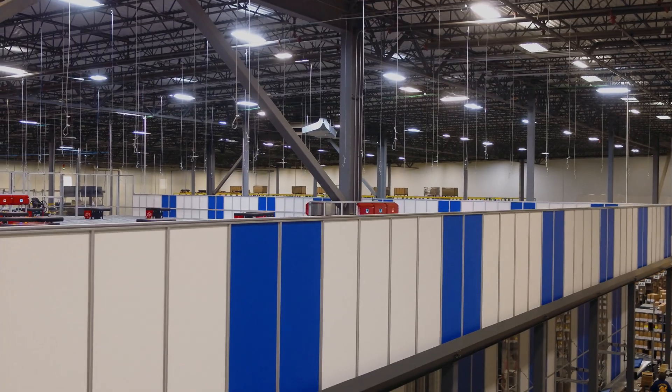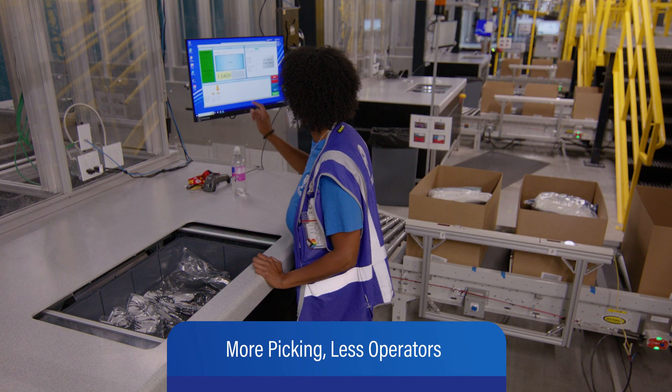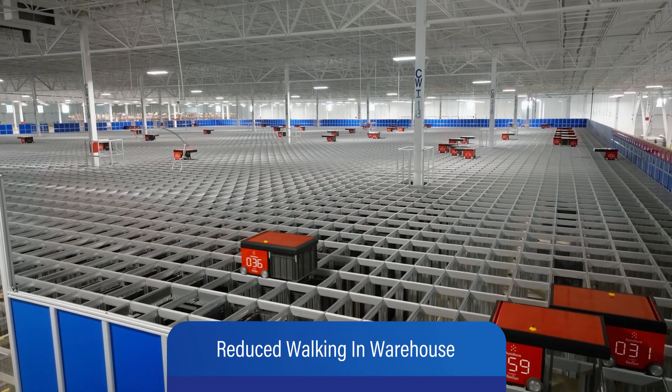Bastion's experience with AutoStore spans all different markets, from industrials to healthcare to retail. One of the great benefits about AutoStore is you can do more with less. They're able to do more storage in less footprint, more picking with less operators, and they're able to eliminate walking throughout their warehouse.